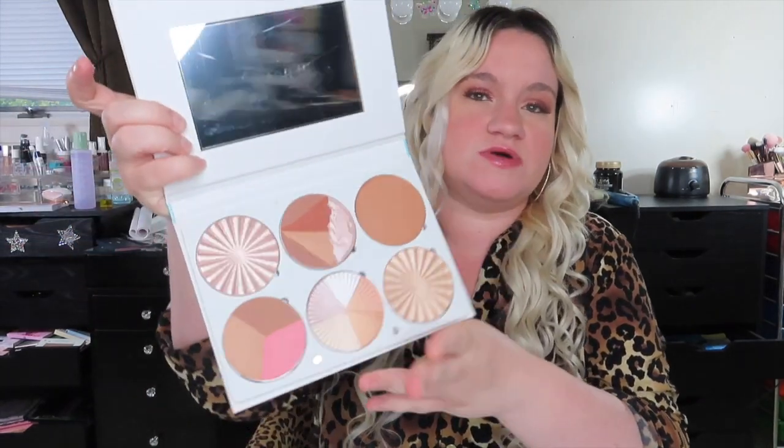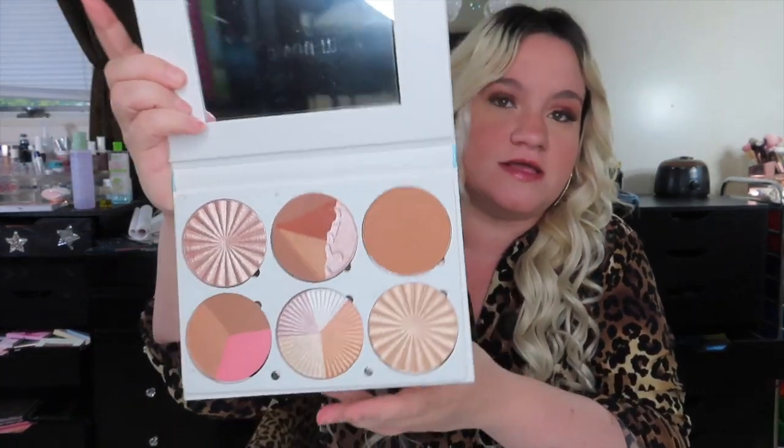You can still get it — this retails for $149. If you're asking me if I would ever spend this on a palette out of my own pocket, probably not, because that is just crazy. But I did get this in a BoxyCharm so I didn't pay full price. I definitely do recommend it — it's very pretty, but it has a hefty price tag.